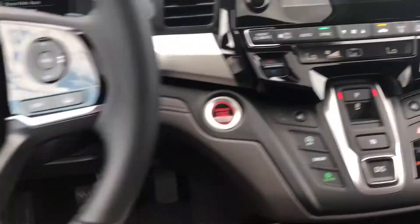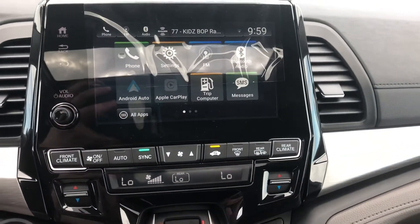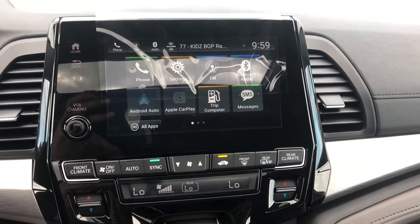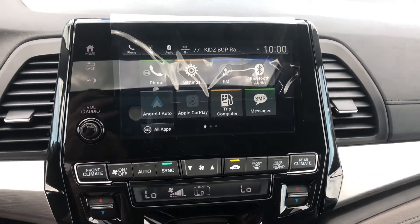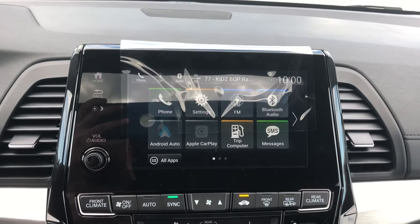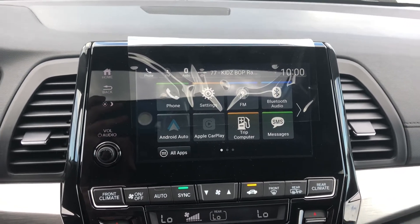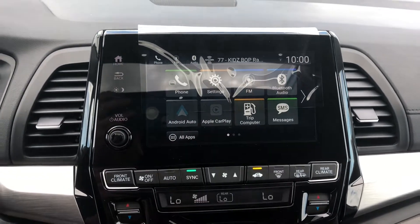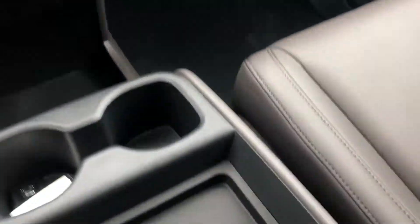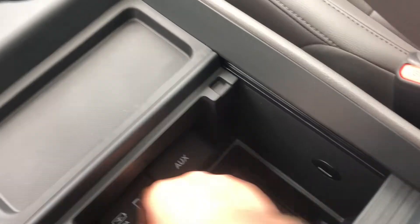Going to the home screen, it's hands-free and you can pair up to six different phones. You've got vehicle settings so you can customize door lock behavior, lights, all your Honda Sensing features, and more. You have text messages, Apple CarPlay, and Android Auto. If you have an iPhone, it's a simple plug-and-play. For Android Auto, you download the app, allow all the permissions, and then it's plug-and-play — it displays Google Maps and other compatible apps on screen while charging your device. The USB outlet for that is right down here.